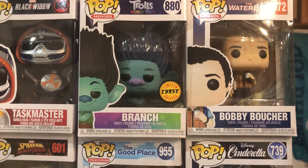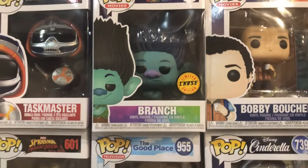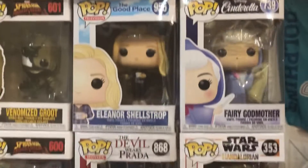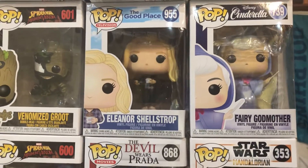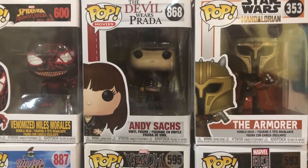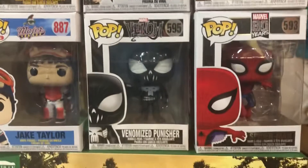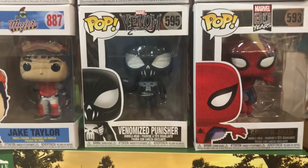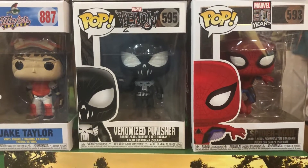Bobby Boucher — high quality H2O. Taskmaster. Venomized Groot. Eleanor Shellstrop from The Good Place. Cinderella Fairy Godmother. Mandalorian The Armorer. Andy Sachs from The Devil Wears Prada. Venomized Miles Morales. Jake Taylor. Venomized Punisher. Spider-Man from the 80 Years Collection.